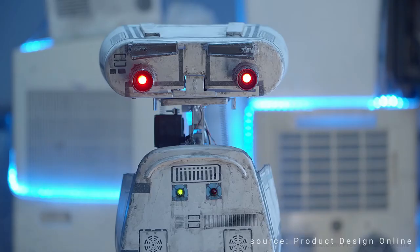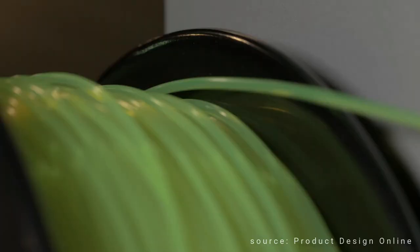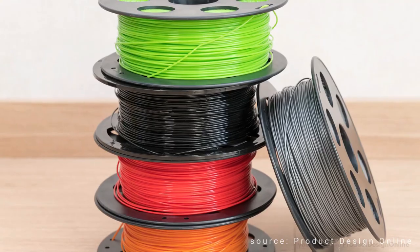But what are some of the challenges that 3D printing faces? One of the biggest challenges is the limited range of materials that can be used in 3D printing. While there are many different types of plastic filaments and resins available, other materials such as metal and wood are more difficult to print.